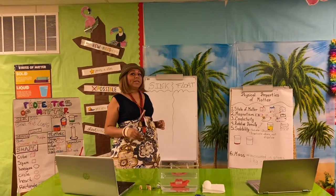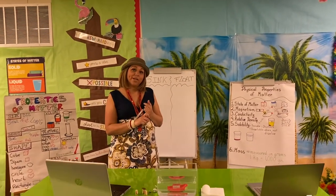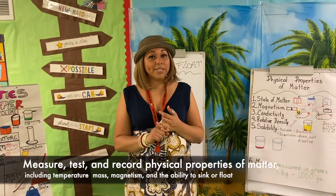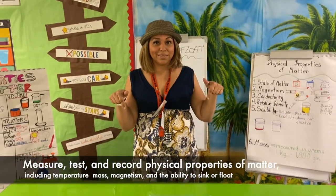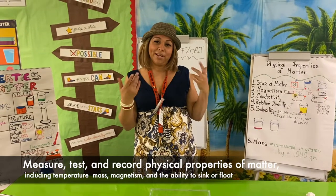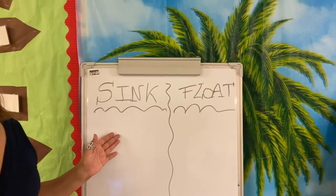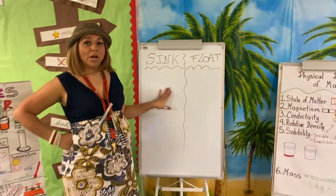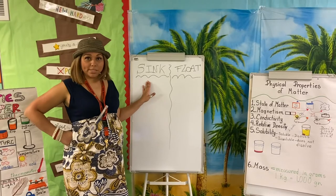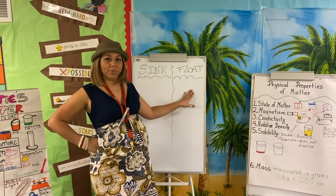For this experiment and lab, you're going to need your science journal and a pencil. Today we're going to be focusing on this anchor chart. In your journal, you will need to write or copy down this anchor chart — write 'sink' on one side and 'float' on the other.